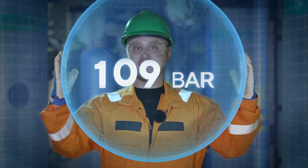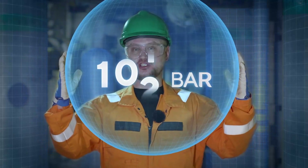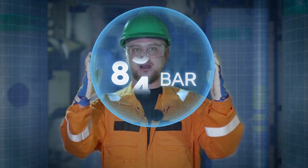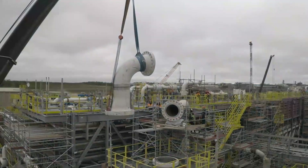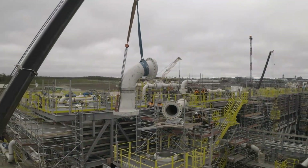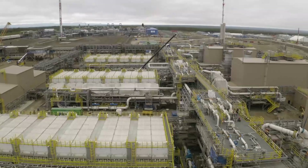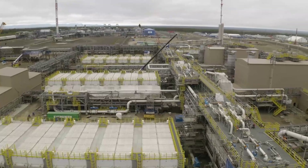Gas should be fed to the onshore facility at a pressure of at least 86.5 bar. The answer is to build another facility: an OPFC compression station. It will be integrated into the OPF.